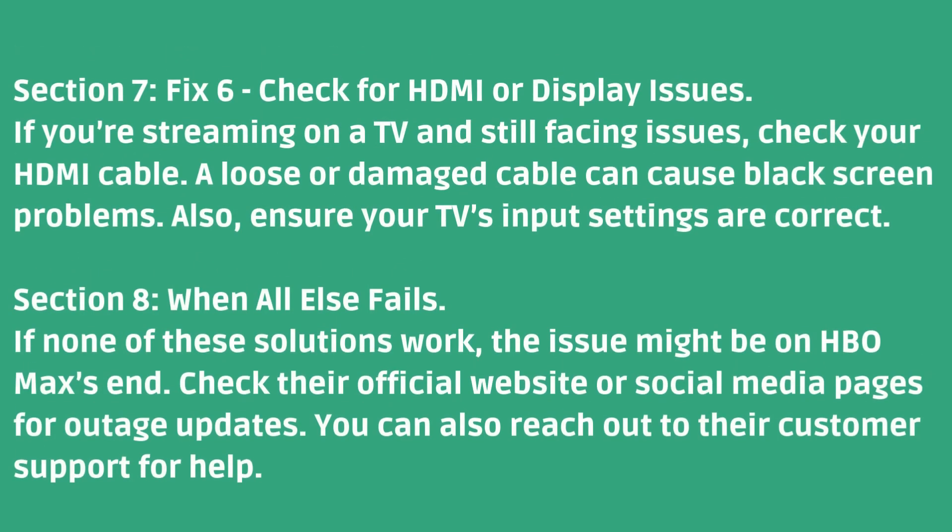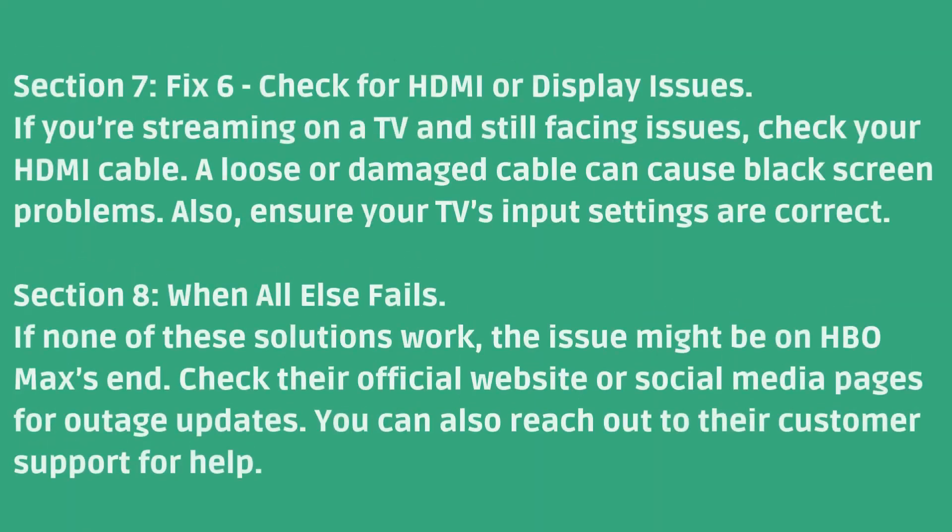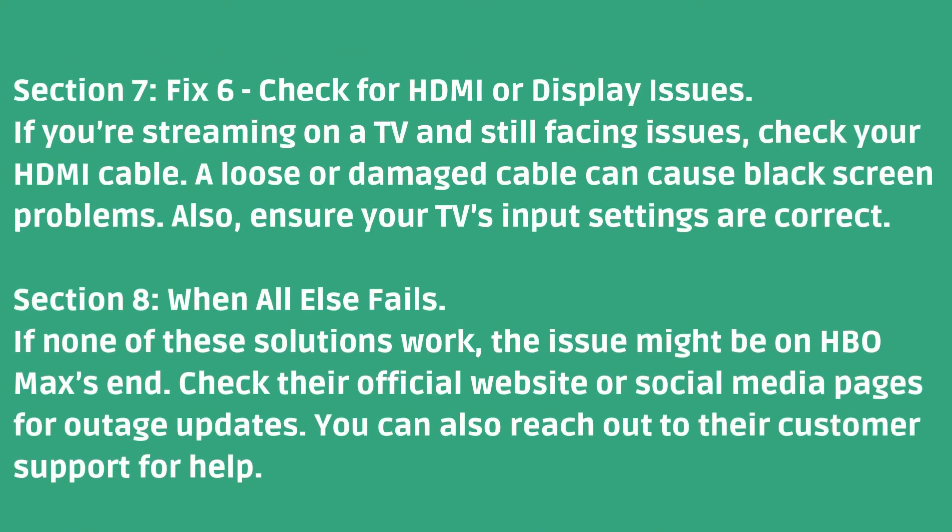Fix 6: Check for HDMI or display issues. If you're streaming on a TV and still facing issues, check your HDMI cable. A loose or damaged cable can cause black screen problems. Also, ensure your TV's input settings are correct.